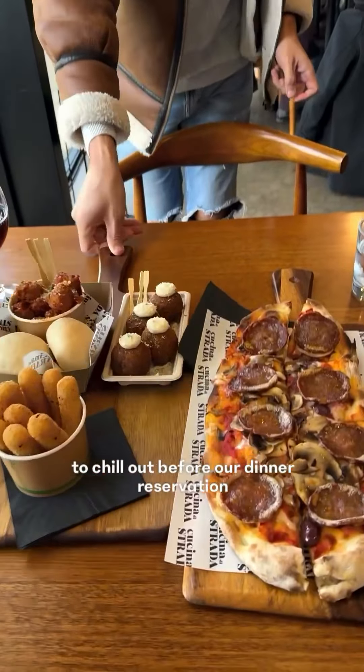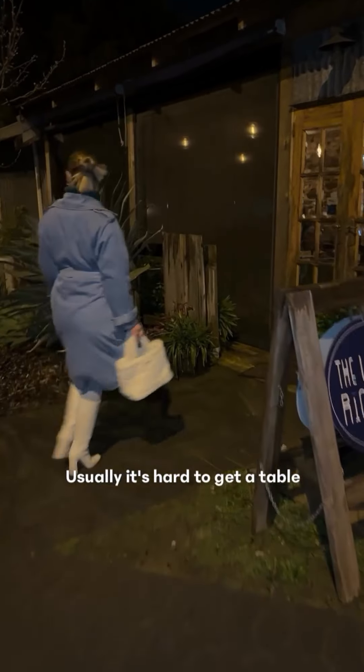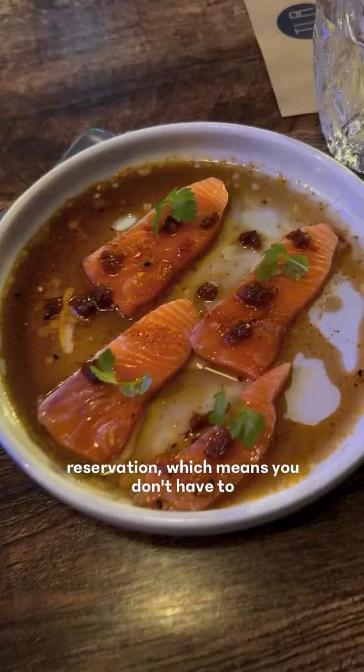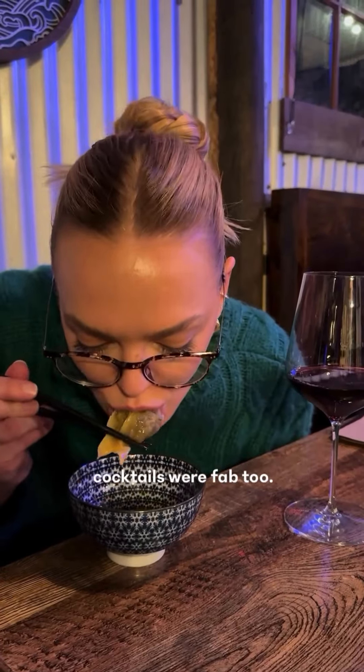We headed back to the Little Burrow to chill out before our dinner reservation at the Little Rickshaw. Usually it's hard to get a table there, but if you stay at the Little Burrow, they have a long-standing reservation, which means you don't have to worry about booking. The food did not disappoint and the cocktails were fab too.